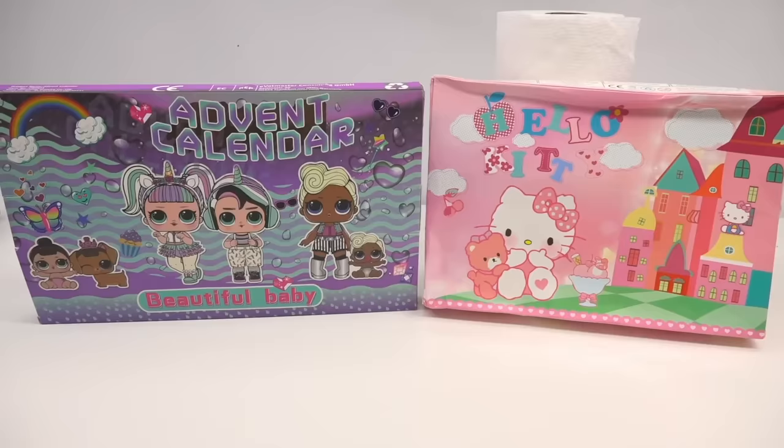Let me know in the comment section below — do you think these are going to be trash? Are they going to be worth your cash? I personally think I have more hope on the Hello Kitty one and I just don't have any hope on the LOL one whatsoever. I do like the backing though — it looks pretty cool, but I'm worried all the babies won't come with accessories, although they do seem pretty clothed.